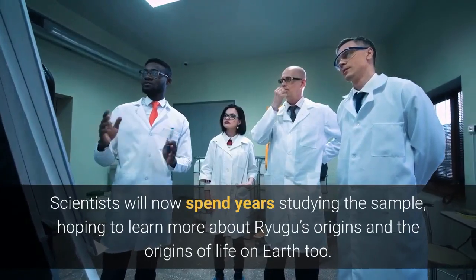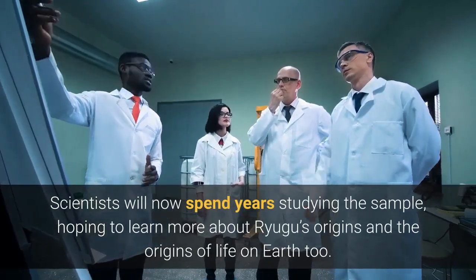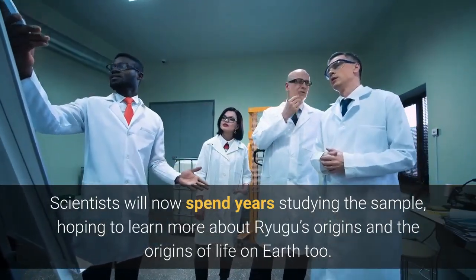Scientists will now spend years studying the sample, hoping to learn more about Ryugu's origins and the origins of life on Earth.